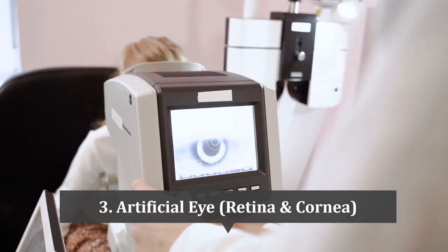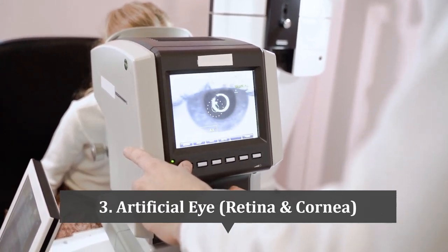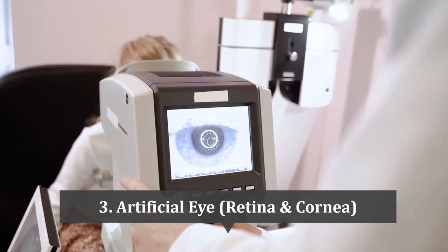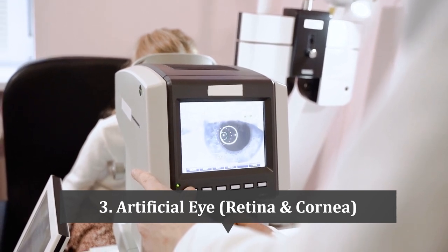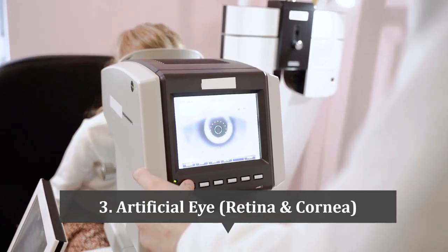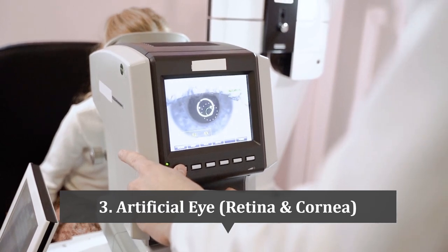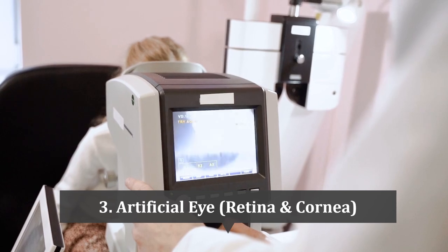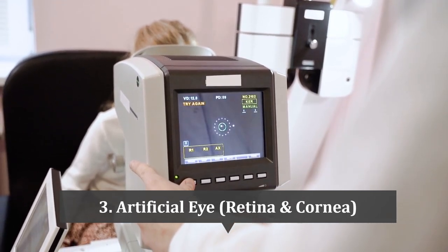At number 3 is the artificial eye. The Argus II Retinal Prosthesis System is a retinal implant approved by the FDA in 2013, used to restore some vision to people with retinitis pigmentosa, a degenerative eye disease that can cause blindness. The implant consists of an array of electrodes implanted into the retina to stimulate remaining healthy cells and produce visual sensation. Also notable is the Alphacor artificial cornea, a synthetic implant used to replace a damaged or diseased cornea, implanted through a surgical procedure and designed to be long-lasting and durable.